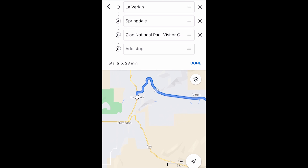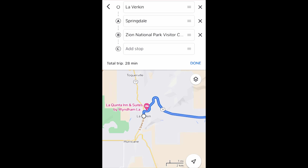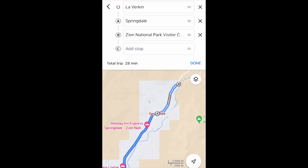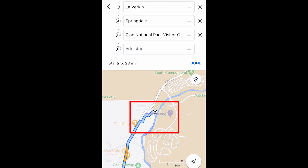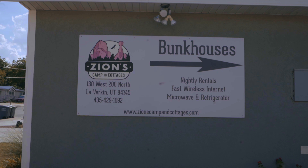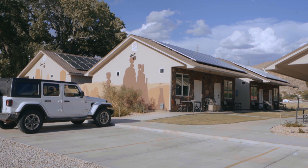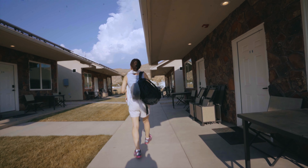First is the town of LaVerkin, which is where I stayed. Second is the town right outside of the entrance called Springdale, and finally the last location is inside the park itself. In LaVerkin, the place I stayed at is called Zion Camp and Cottages, which is roughly 30 minutes away from the park entrance.